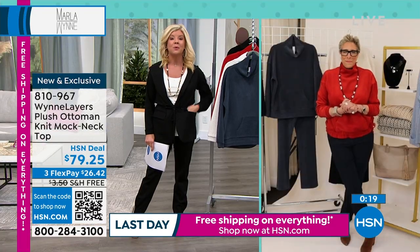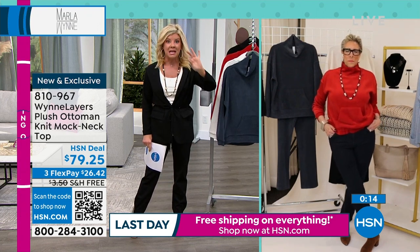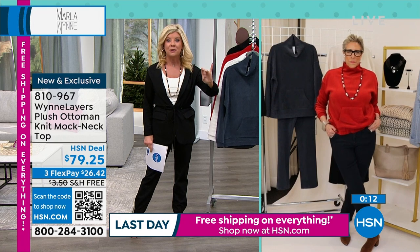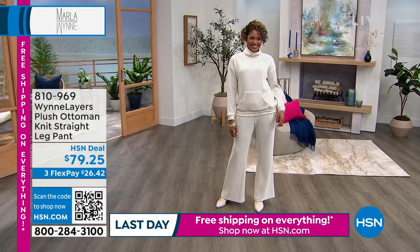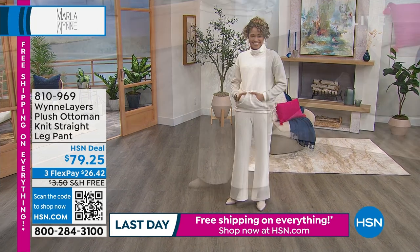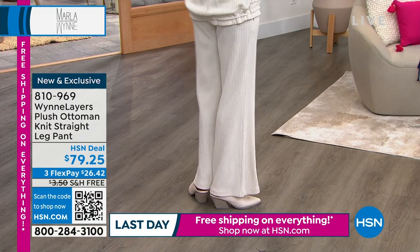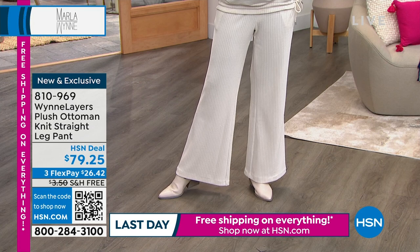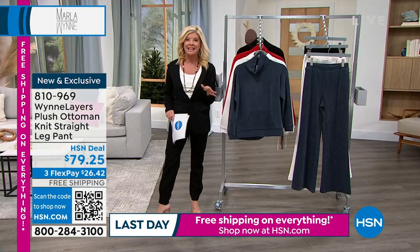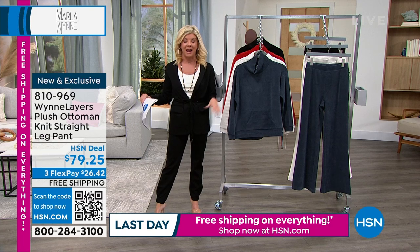The matching pant comes in three colors: inky blue, cream, and classic black. Available today at $79.25, approximately 30 inches on the inseam. Available in extra extra small through extra large, 1X through size 3X. It's our last day featuring everything with free shipping and handling, and everything in the hour can be broken up over three months with FlexPay.